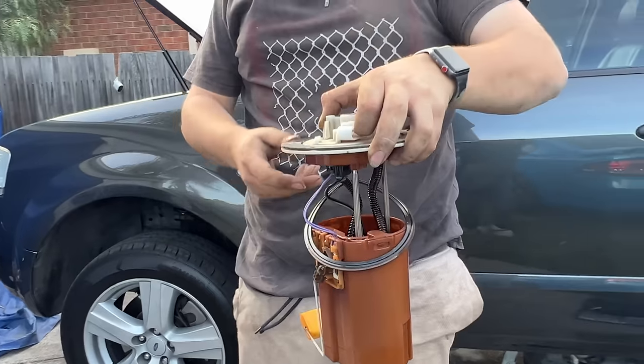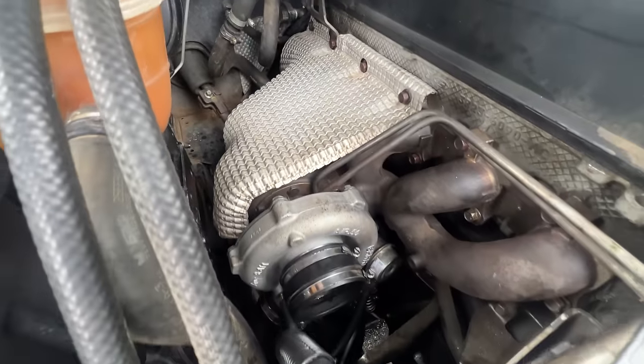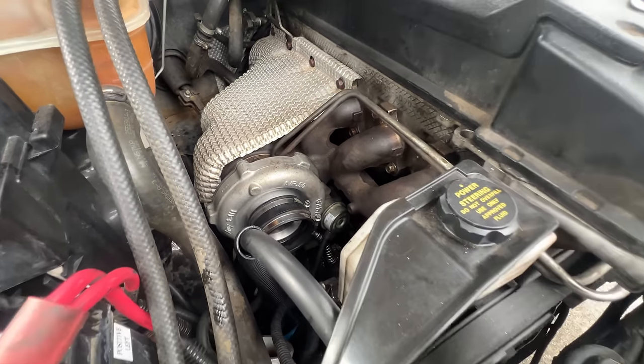Since then we've been playing around with the tune and got the car up to about 14 to 15 PSI at the moment. We've realized we have a soft actuator on our turbo, which is our next limiting factor. The car absolutely rips and we might be taking it to Calder soon. Stay tuned for the next video — let us know what you think in the comments. Thanks for watching. We'll see you next time.